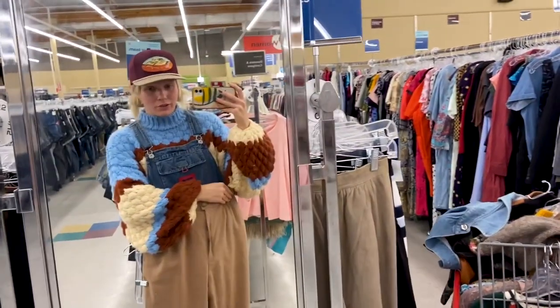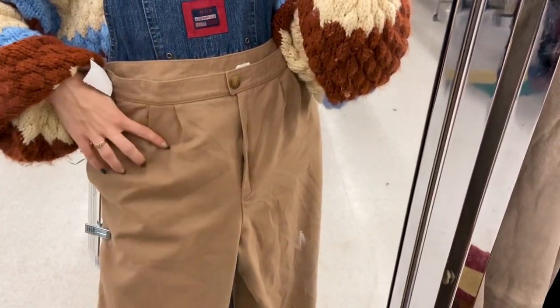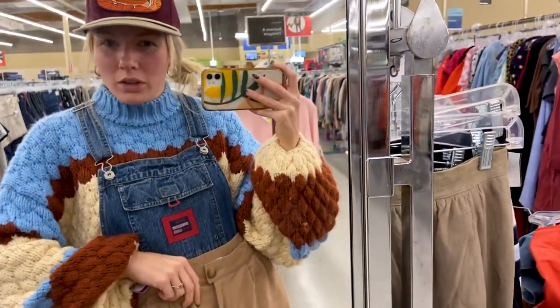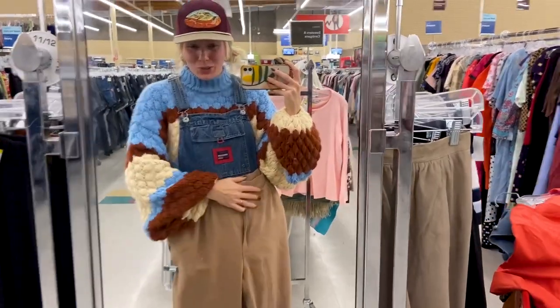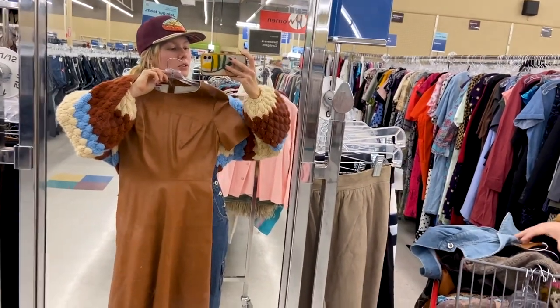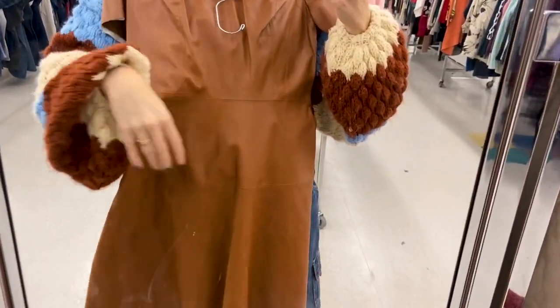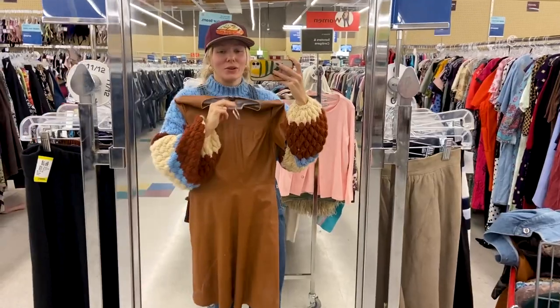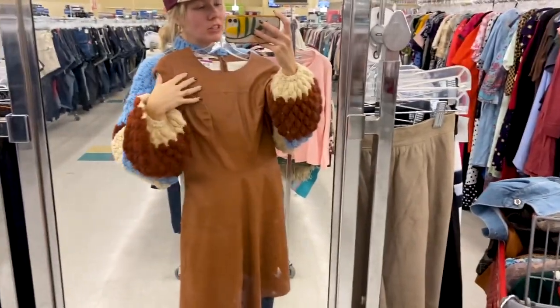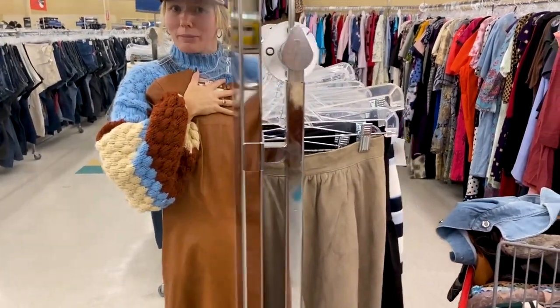These are the Pendleton trousers — the texture is insane and I love the little pleat. They're not a super thick look either, really cute. I just don't think I need another tan trouser. Here is that cute little leather cap sleeve dress — I think it'll fit really well. It has this cute little seam and you know I love texture, so it would be fun to layer under sweaters and wintry things.